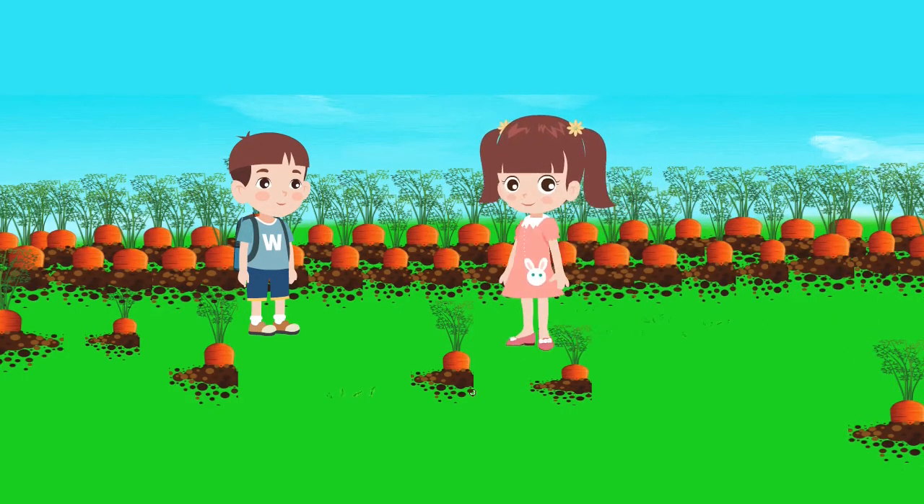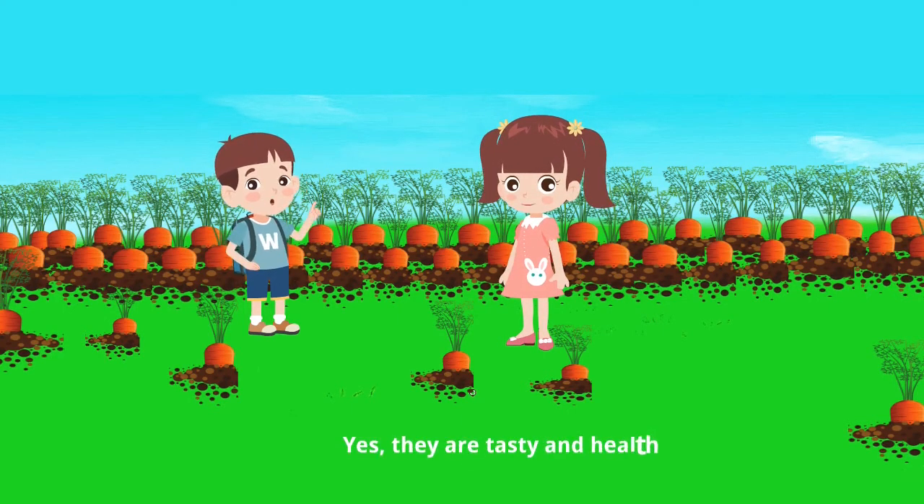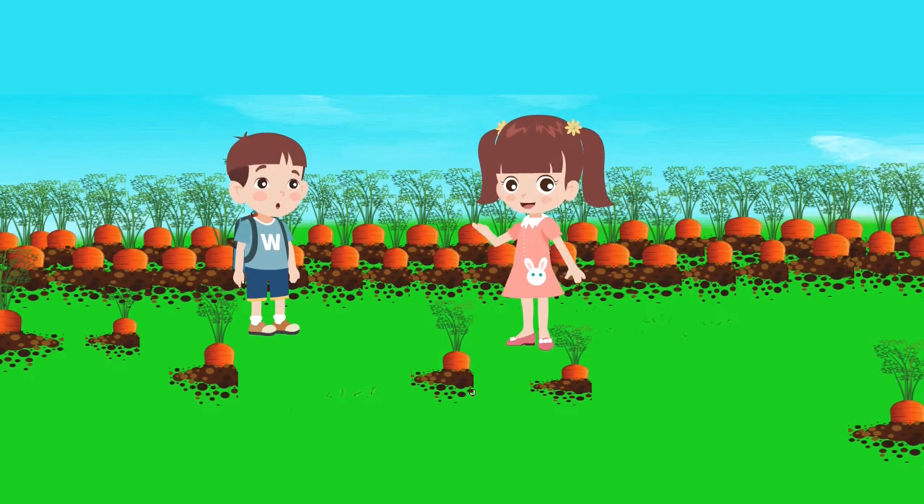Hey Brother! Do you like vegetables? Yes! They are tasty and healthy! Tell me Brother, what type of vegetable is your favorite?